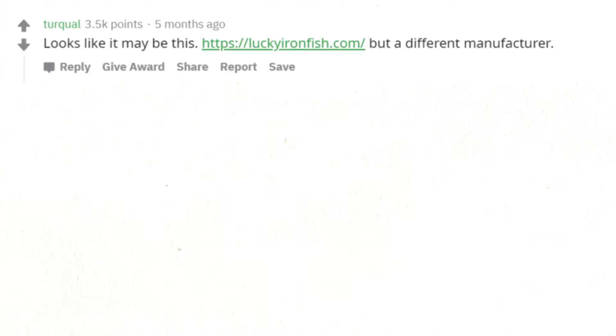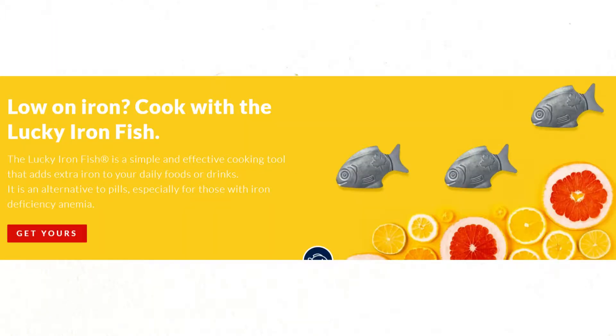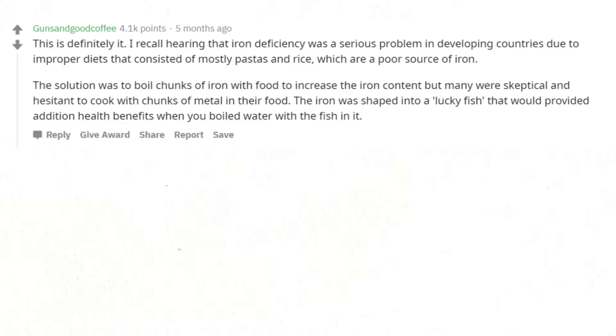Looks like it may be this, but a different manufacturer. This is definitely it — I recall hearing that iron deficiency was a serious problem in developing countries due to improper diets consisting mostly of pasta and rice, which are a poor source of iron. The solution was to boil chunks of iron with food to increase iron content, but many were skeptical. The iron was shaped into a lucky fish that would provide additional health benefits when you boiled water with it.